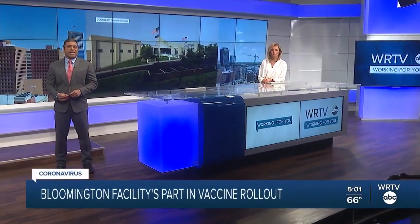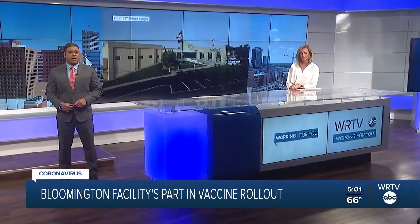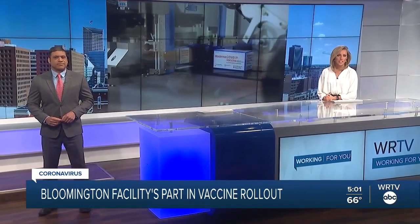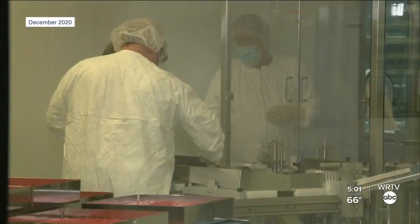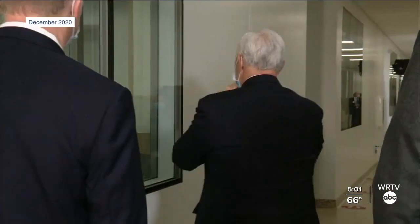Tonight we put the spotlight on an Indiana plant that's playing a vital role in the production of vaccine to fight coronavirus. It's highly possible that if you received a Moderna or Johnson and Johnson vaccine, it was produced in Bloomington. You may recall in December, then Vice President Mike Pence, Indiana Governor Eric Holcomb, and other health leaders toured Catalent Biologics in Bloomington, where Moderna and Johnson and Johnson vaccines are produced. Tonight, WRTV's Nikki Dementory is taking a closer look at the plant's big contribution in the vaccine rollout.